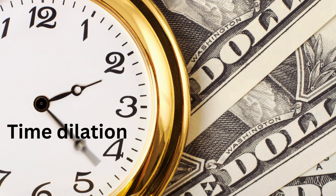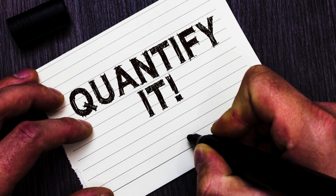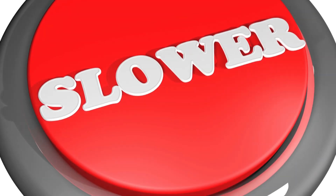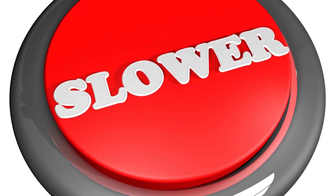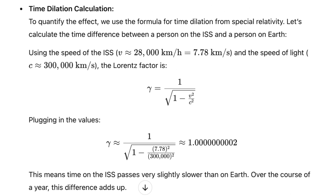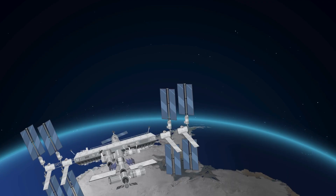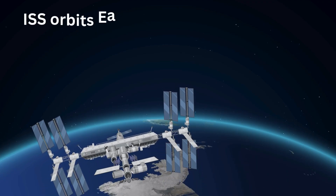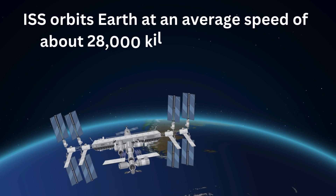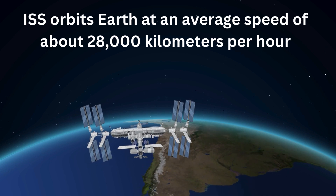Let's get back to the topic of time dilation and quantify the time difference. We'll use some basic principles and equations to calculate how much slower time passes on the ISS compared to Earth, using the relativistic time dilation formula from special relativity. The ISS orbits Earth at an average speed of about 28,000 kilometers per hour — 17,500 miles per hour. At this high speed, special relativity predicts a small but measurable time dilation effect.